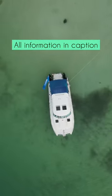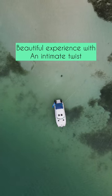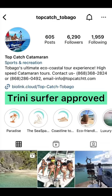Guys, it was an awesome experience. All the information is in the caption. I truly recommend it, especially if you want an intimate experience on the nylon pool. Follow them on Instagram and tell them Trini Sir Facentia when you book your tour.